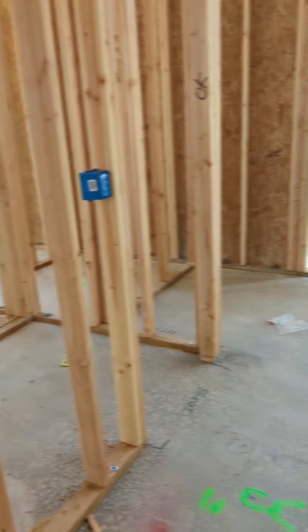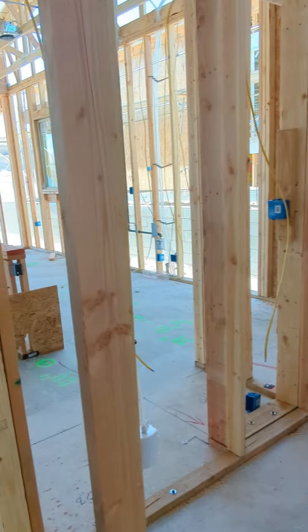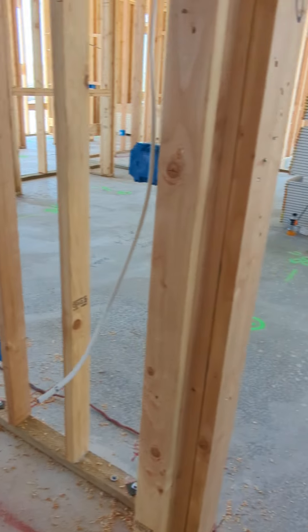So this is the optional bedroom — very nice, with a walk-in closet. And when we do the optional bedroom, this becomes instead of a powder, a full bath. That changes the location. The pantry would normally be here, but when we have this option, the pantry moves over here.